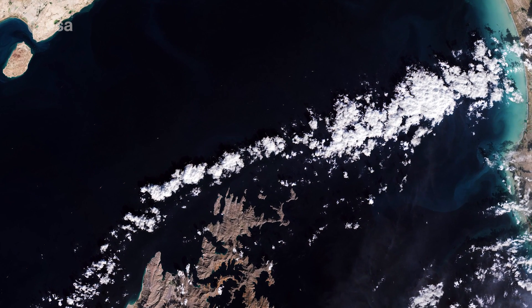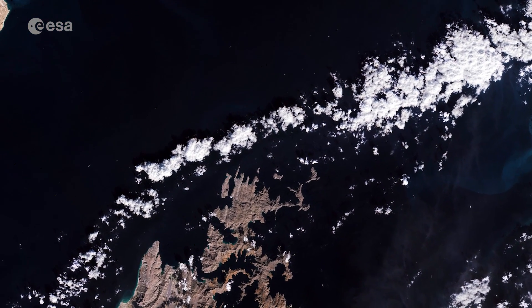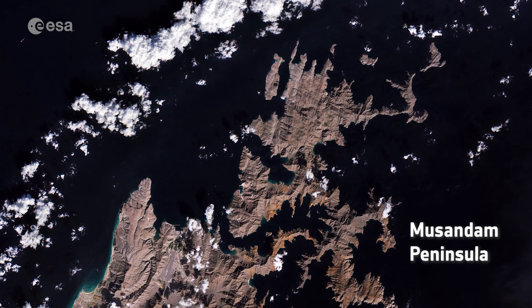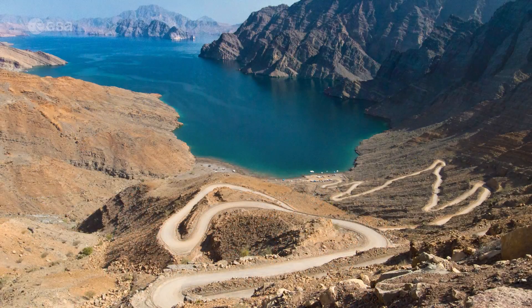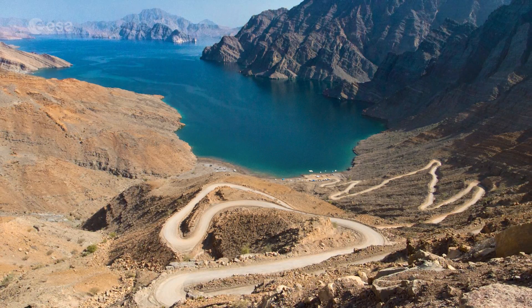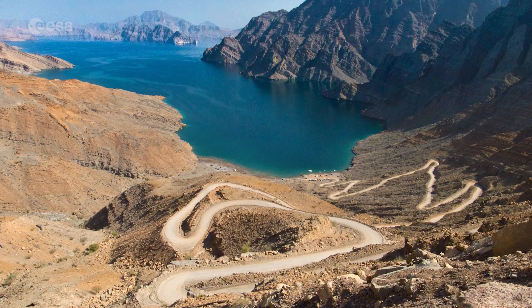Several cloud formations can be seen in the bottom right of the image, as well as part of the Musandam Peninsula, the northeastern tip of the Arabian Peninsula. The peninsula's jagged coastline features fjord-like inlets called khors, and its waters are home to dolphins and other marine life.